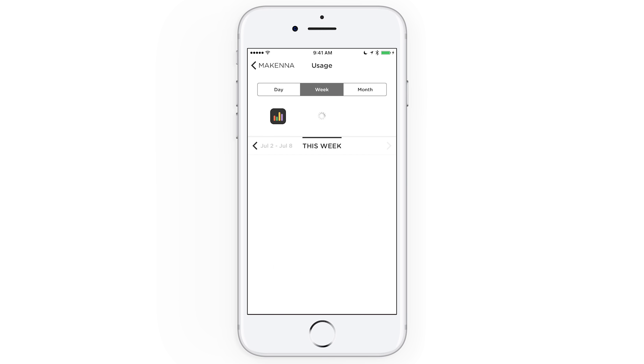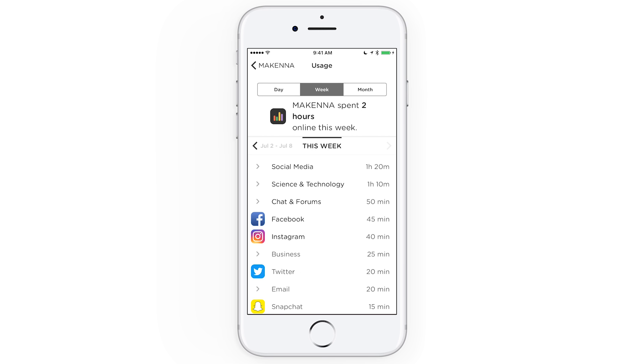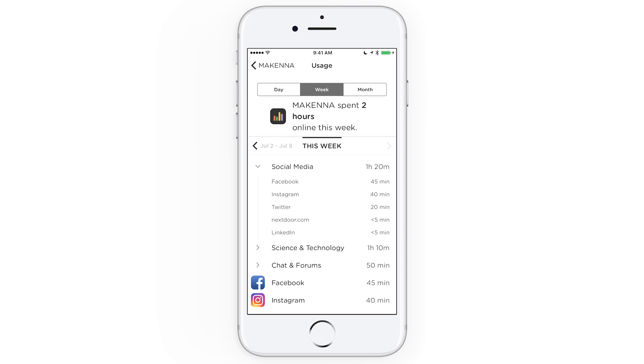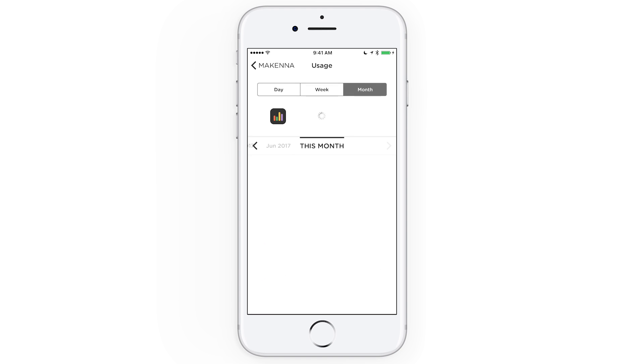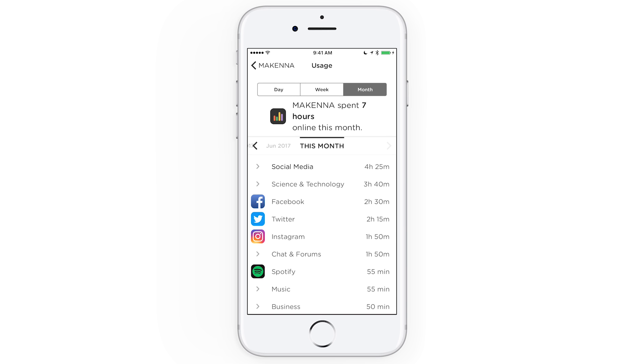Want to get the big picture? Try tapping on week up top and get a look at how much time was spent and where. You can compare it with last week as well. Circle even lets you see this month and last month. It's pretty cool.